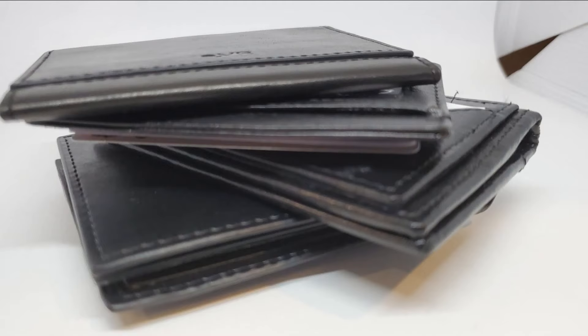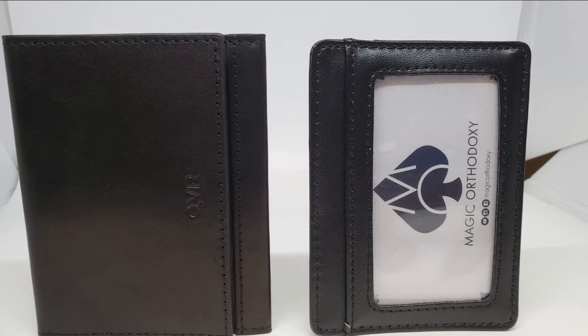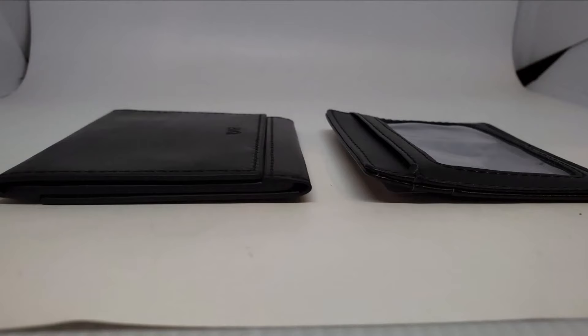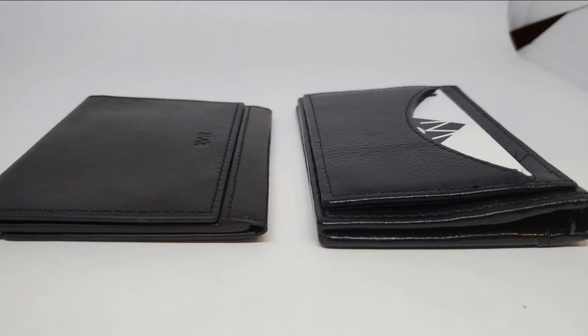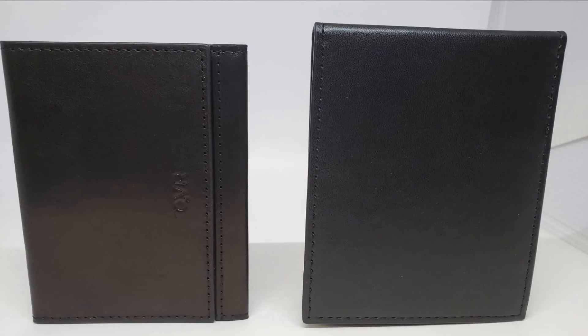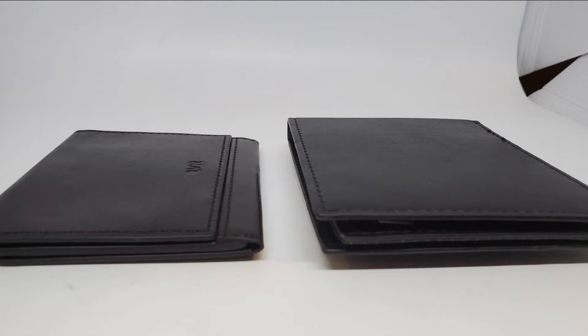I want to show you how big it is — it's very thin. Here it is compared to my other wallets: next to my Razor wallet standing up and lying down, here it is with my Viper wallet standing up and lying down, and here it is with my Wiser wallet standing up and lying down.